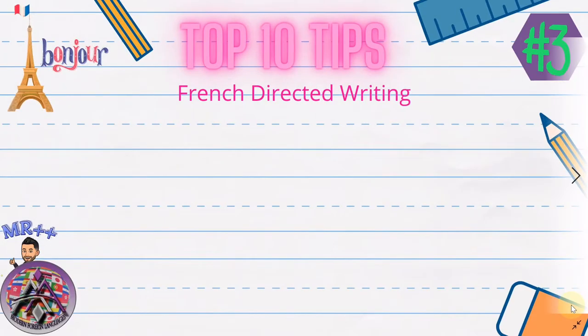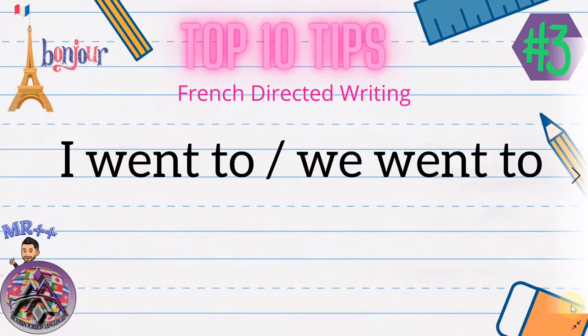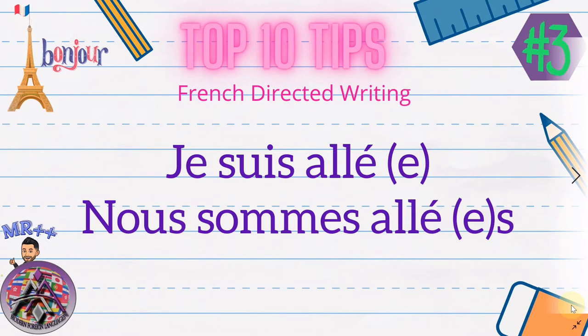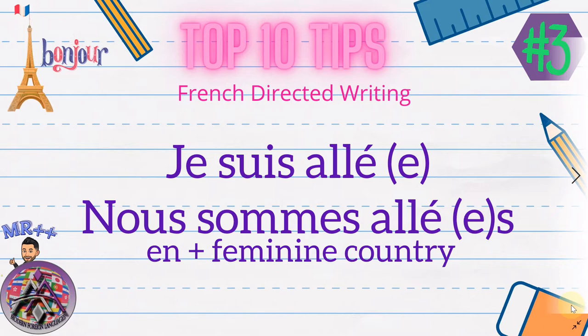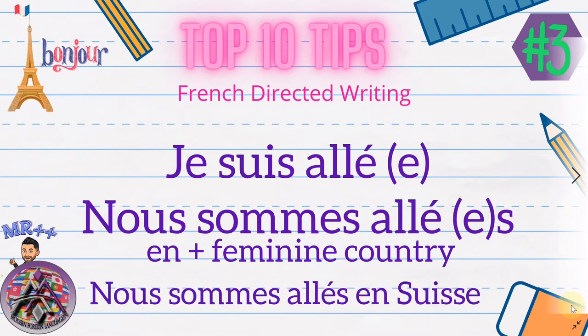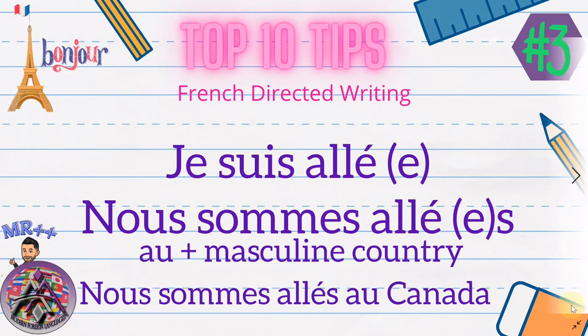Tip number three: learn how to say 'I went to' and 'we went to', since it's always about going abroad — France, Canada, Switzerland — and saying what you've done. So 'je suis allé' — mind the extra 'e' if you refer to yourself as female — 'nous sommes allés' with 'es' at the end for a group of females. Use 'à' before any town: 'nous sommes allés à Paris', 'nous sommes allés à Nice'. Use 'en' before a feminine country: 'nous sommes allés en Suisse', 'en France'. Use 'au' before a masculine country: 'nous sommes allés au Canada'.